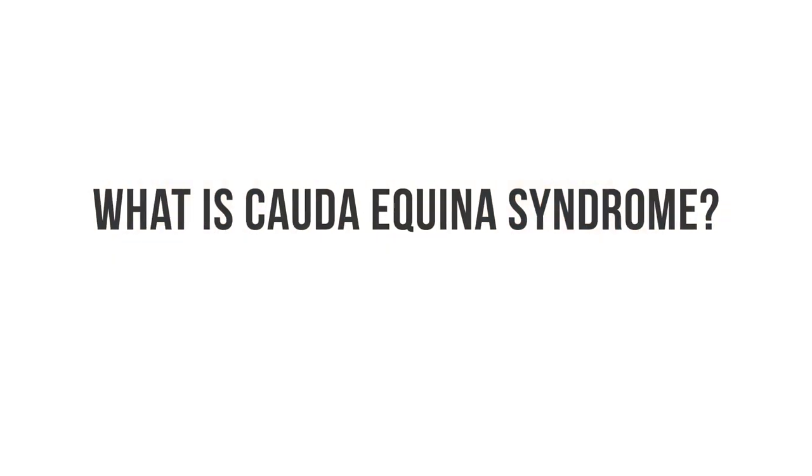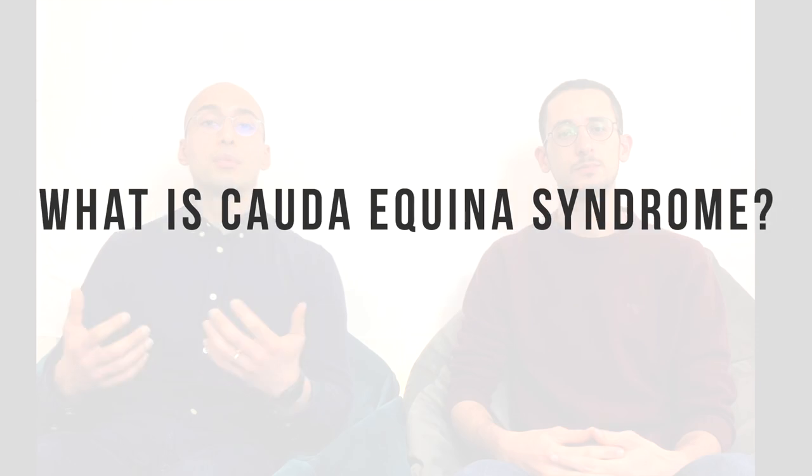So what is cauda equina syndrome? The syndrome is a very severe and urgent illness where there is a lot of pressure on the nerves in the lower part of the spine. This can mean that the bladder, bowel, or legs stop working. It's very important that whatever the cause is addressed quickly because this damage can be irreversible.